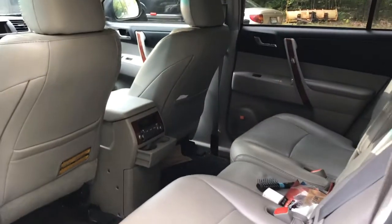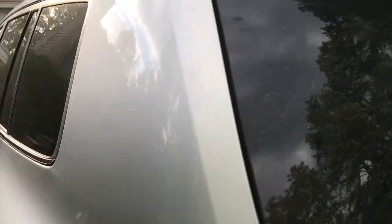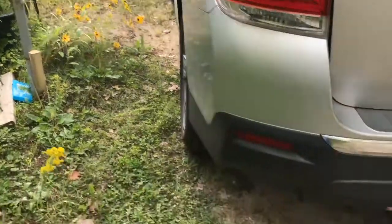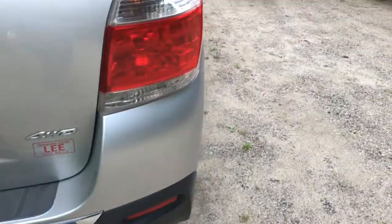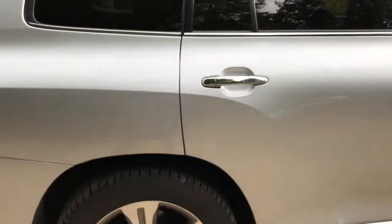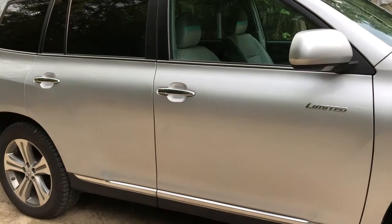There is another row of seats that fold right down flat. But more importantly, we chose this because of its capacity to tow. It has a 5,000 pound towing capacity. We have a new hitch on there. The most important thing is to make sure your capacity is correct, and in this case, this thing is fully equipped to do that.